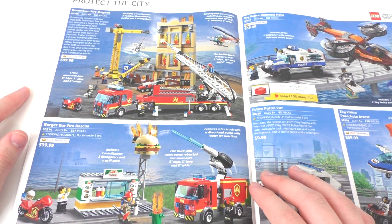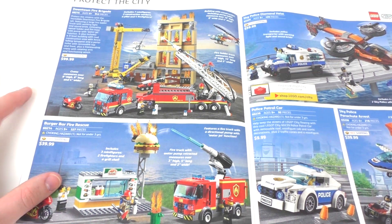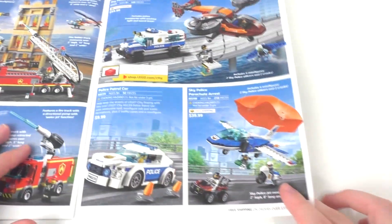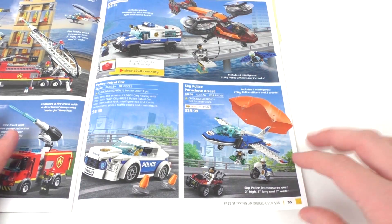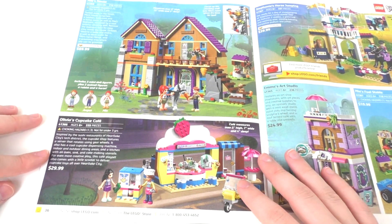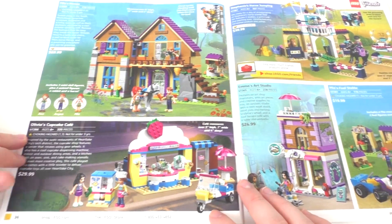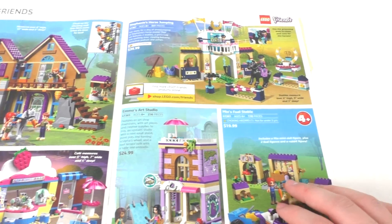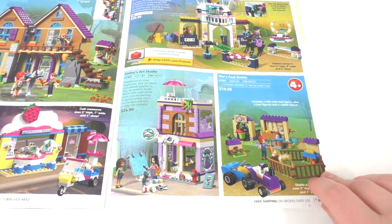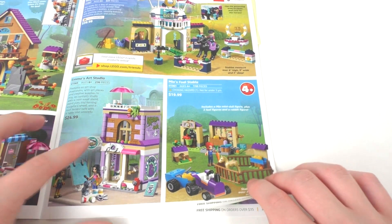Moving on, we have some Lego City stuff. We have the Downtown Fire Brigade — most of these are sets that came out back in January. We also have the Burger Bar Rescue Fire set, the Sky Police Diamond Heist, and a Police Patrol car for $10. Then you get the Sky Police Parachute Arrest — I wish I could get one of those sets with the parachutes. Then we have some Lego Friends sets. We have Mia's House, Olivia's Cupcake Cafe, Stephanie's horse jumping area for $40, and Emma's Art Studio, which has an interesting new painting area feature. We also have the 4+ range set, Mia's Foal Stable.